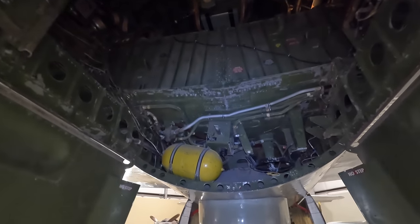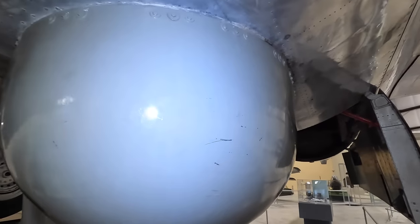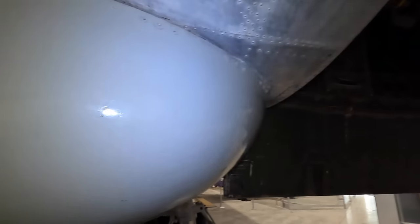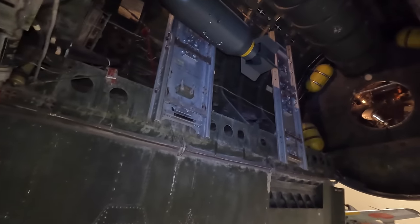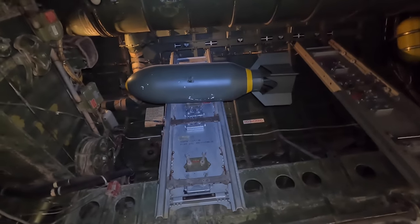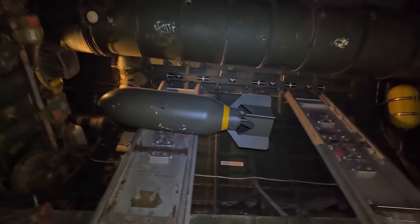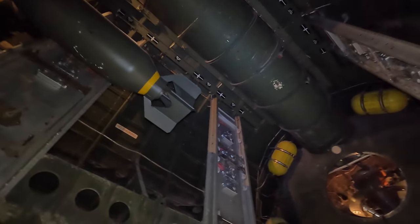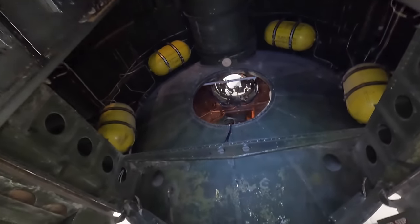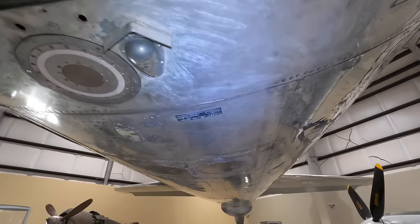This large bulge underneath was the AN/APQ-13 radar, which had a range of around 70 to 100 miles. Here we are in the rear bomb bay — it could hold up to 20,000 pounds of weapons, although fuel requirements often resulted in a decreased payload. Both the Nagasaki and Hiroshima atomic bombs weighed just under 11,000 and 10,000 pounds respectively.